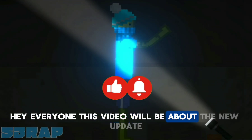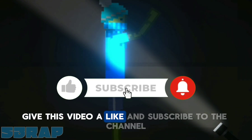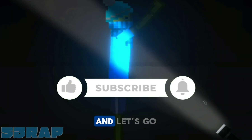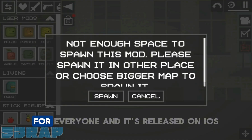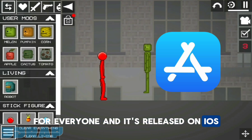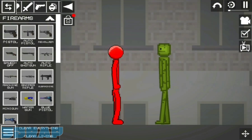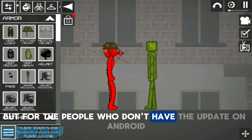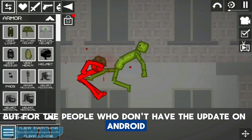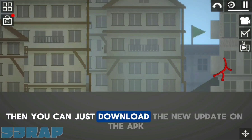Hey everyone, this video will be about the new update 25.5 in Melon Playground. Give this video a like and subscribe to the channel. The new update has officially been released for everyone and it's released on iOS. For people who don't have the update on Android, since the working update file is hard to find, you can just download the new update on the APK Pure app.